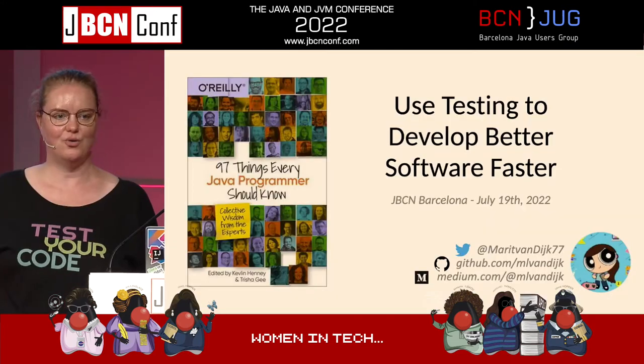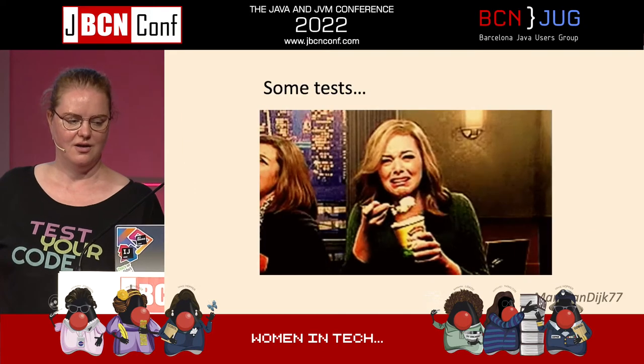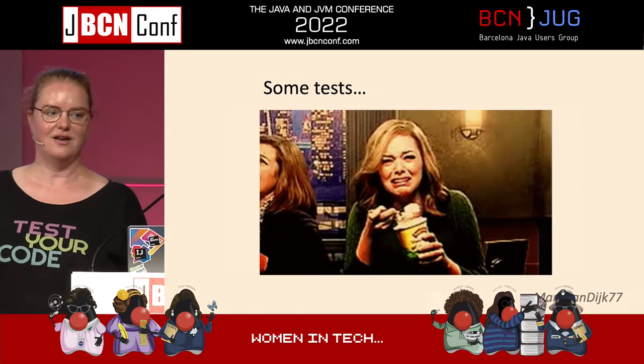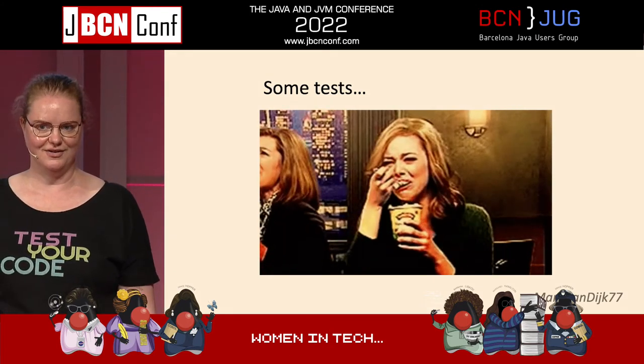I'm probably going to tell you a lot of things that you already know, but I hope I can also give you some pointers of what you can improve. I'm going to show you some examples of tests I've encountered in the wild in codebases I've worked on, to show you why I'm still talking about testing even though we know a lot of these things. Because some of the tests I've seen out there make me feel honestly terrible.